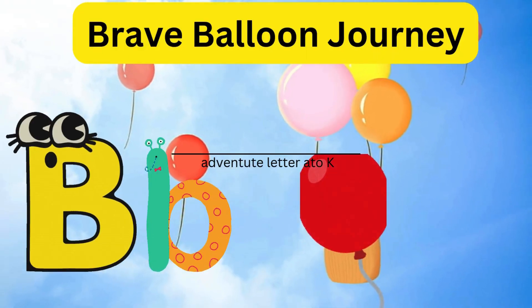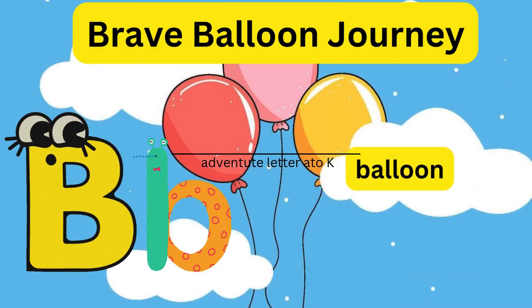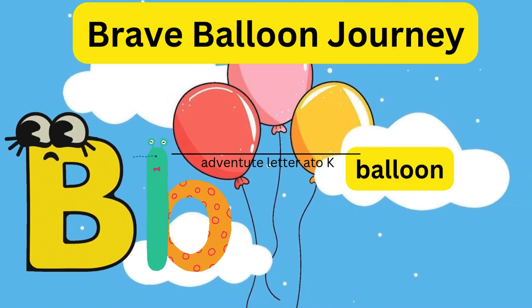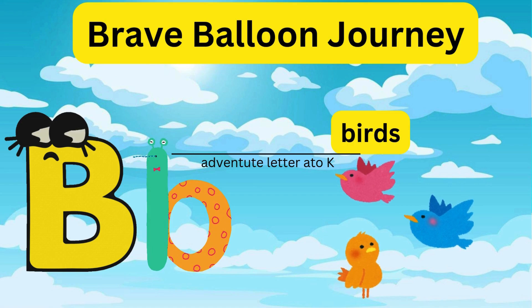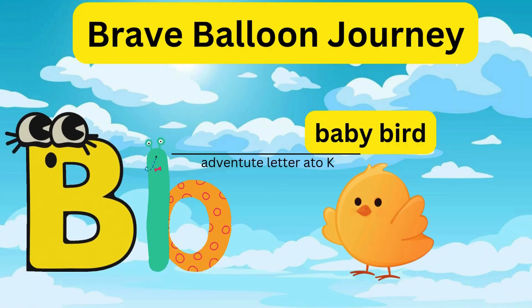B - Brave Balloon Journey! Letter B becomes a balloon and floats across the sky, meeting birds and clouds. It helps a lost baby bird find its nest.